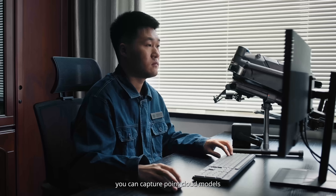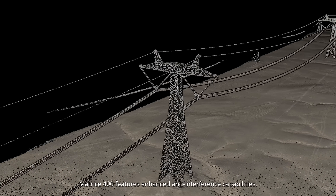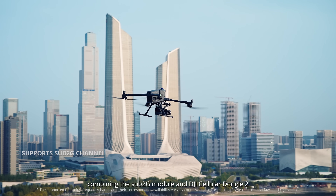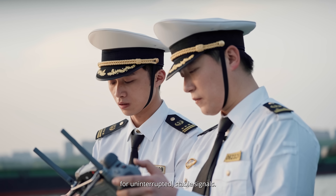During a single flight, you can capture point cloud models over a distance of up to 15 kilometers. Matrice 400 features enhanced anti-interference capabilities, combining the sub-2G module and DJI Cellular Dongle II for uninterrupted stable signals.